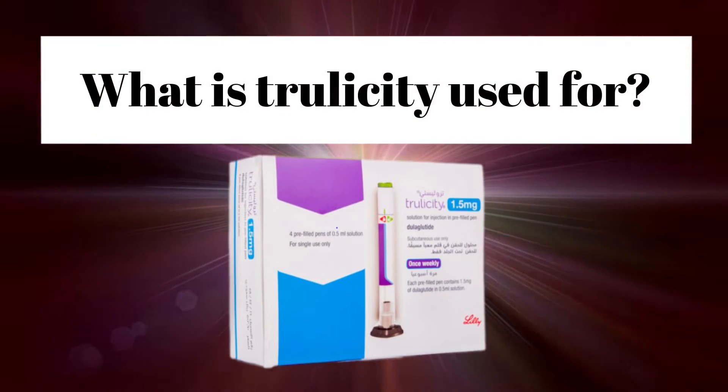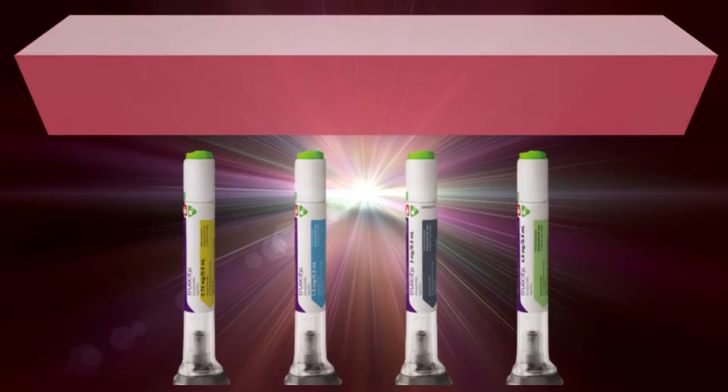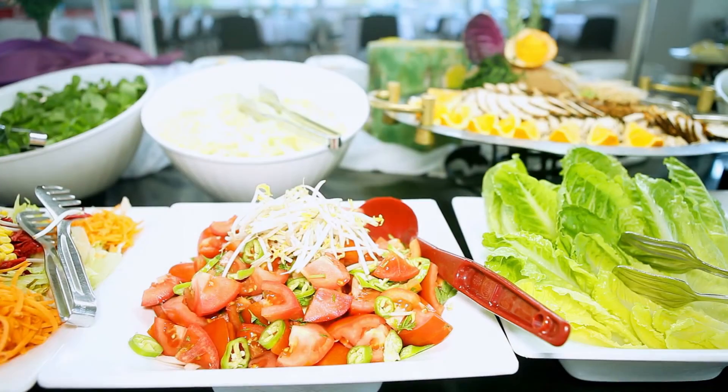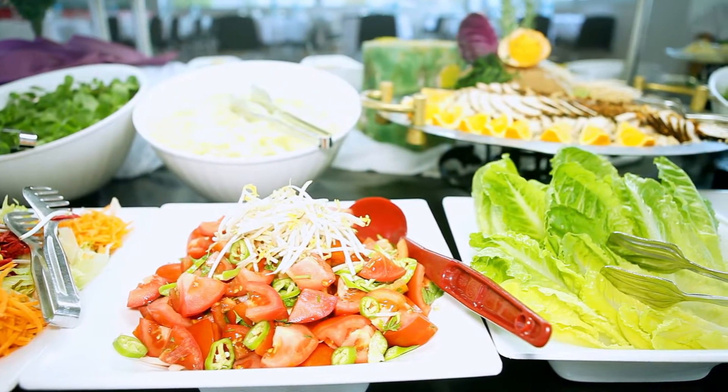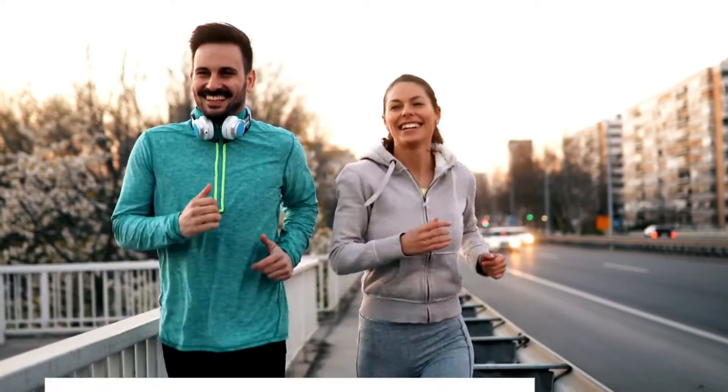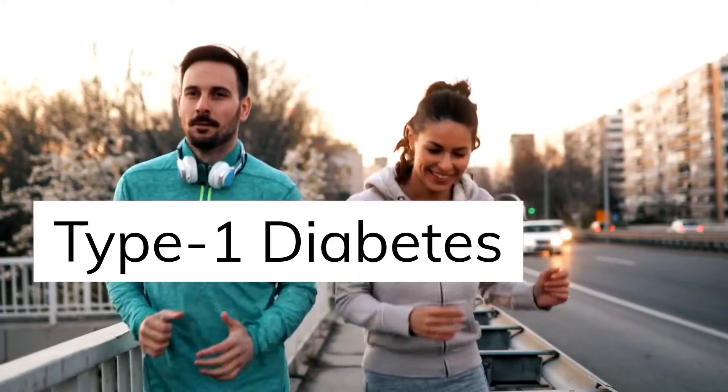What is Trulicity used for? Trulicity is an injectable diabetes medication that helps control blood sugar levels. It is used along with diet and exercise to improve blood sugar control in adults with type 2 diabetes. Trulicity is not used to treat type 1 diabetes.